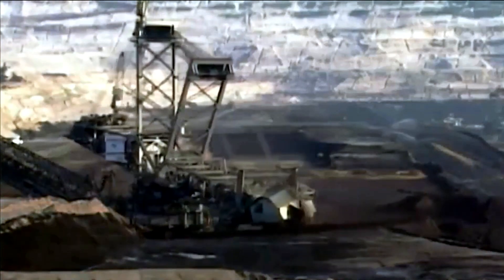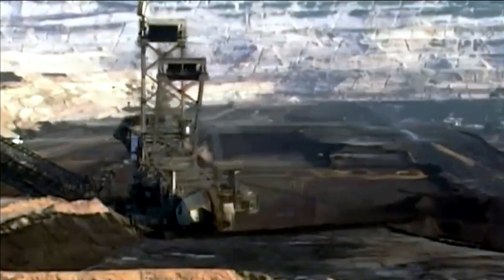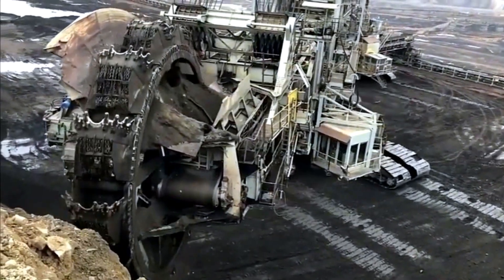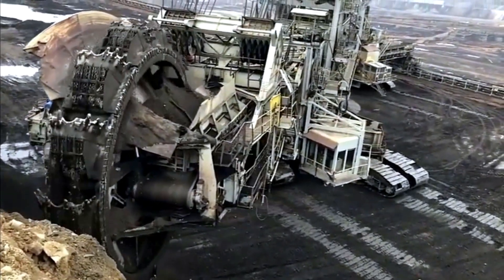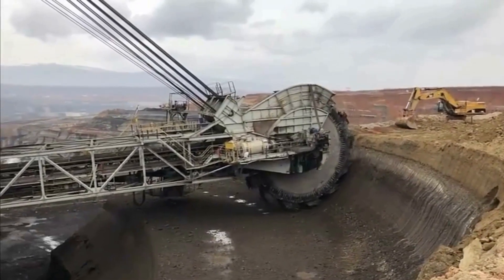It weighs a staggering 14,200 metric tons and requires a team of operators to control its intricate operations. The excavated material is then transported by a conveyor system, which stretches over several kilometers to the processing or dumping areas.